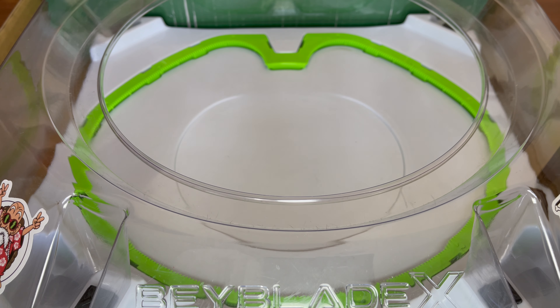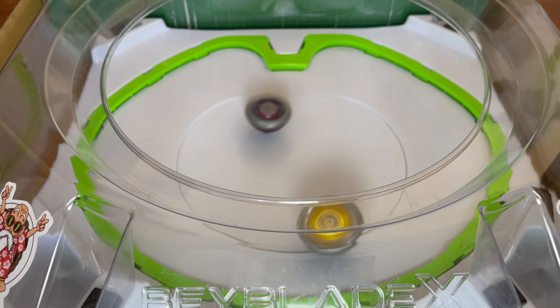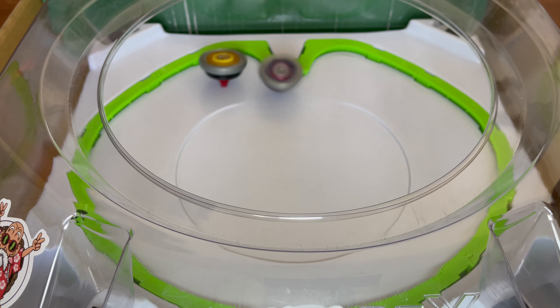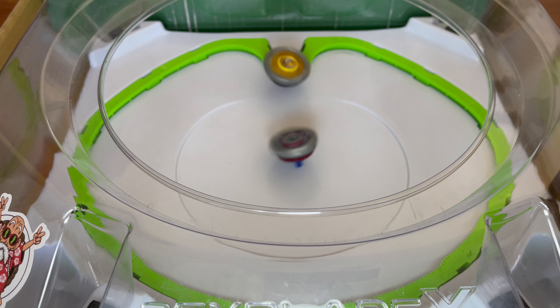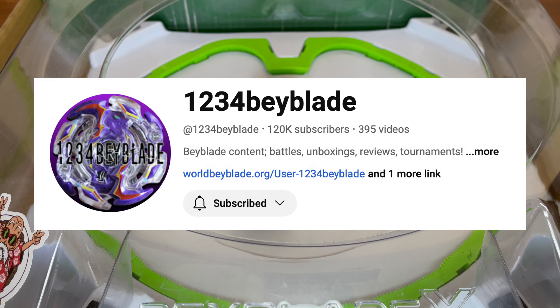One more thing to mention is the way left spin Beyblades interact with the stadium. With the way the Extreme Line is shaped, left spin Beyblades ride the rail in the opposite direction, always smashing into right spin Beyblades. This creates crazy battles between the different directions.